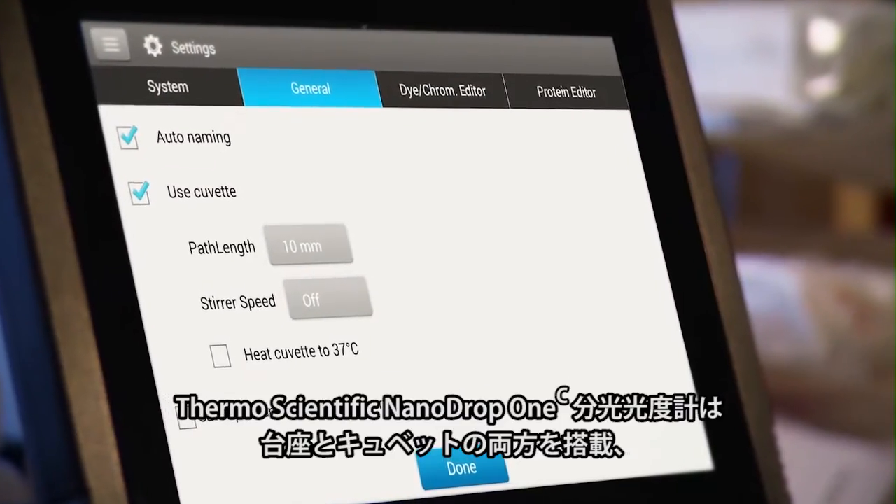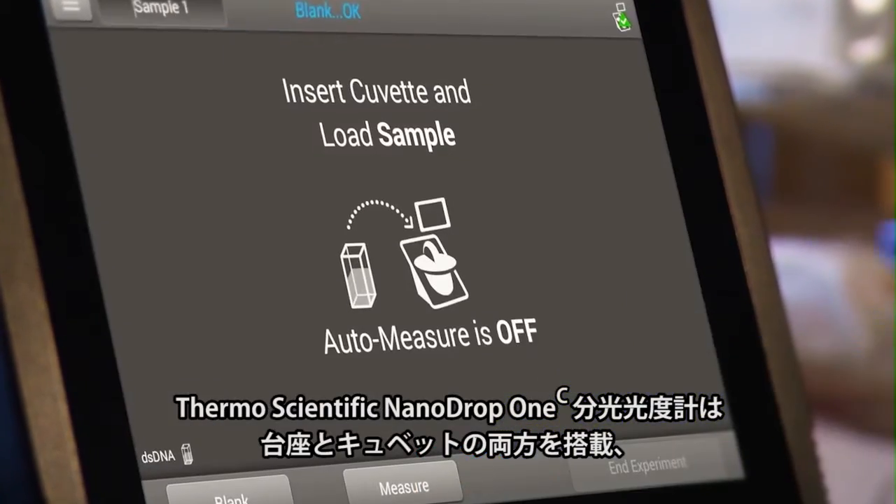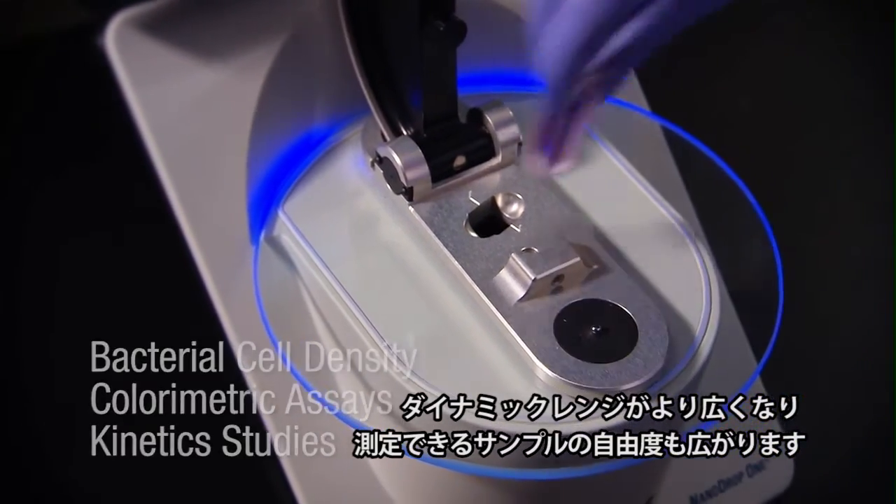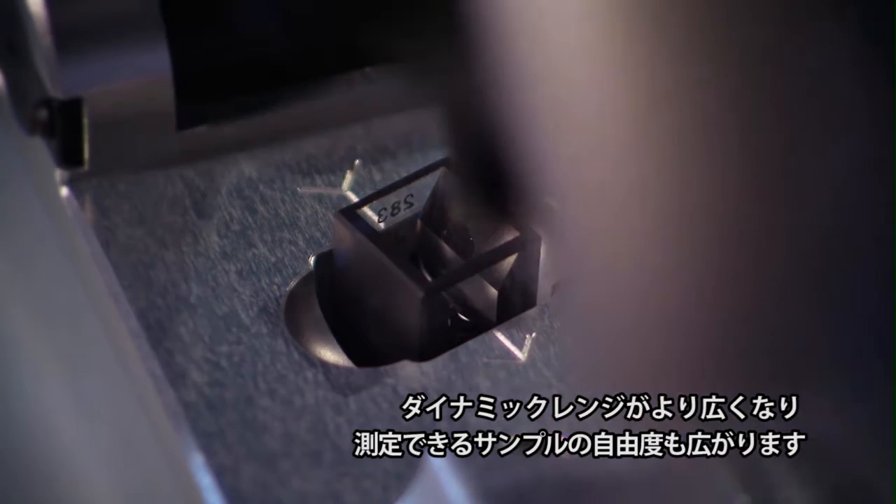The Thermo Scientific NanoDrop 1C Spectrophotometer extends your capabilities with both pedestal and cuvette positions, offering broader dynamic range and experimental flexibility.